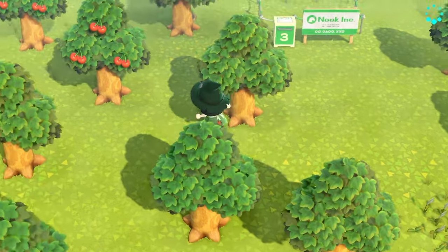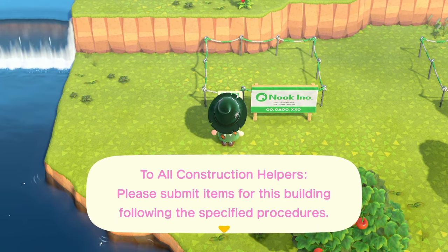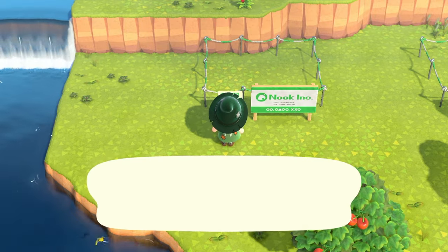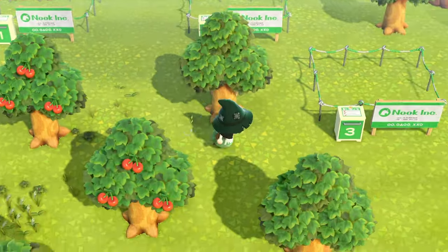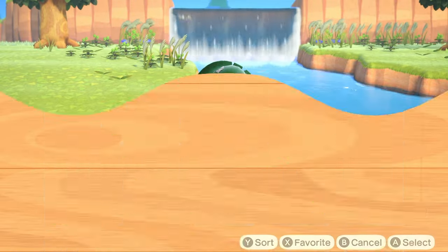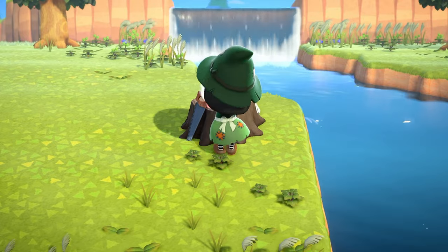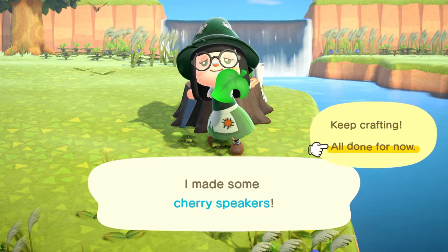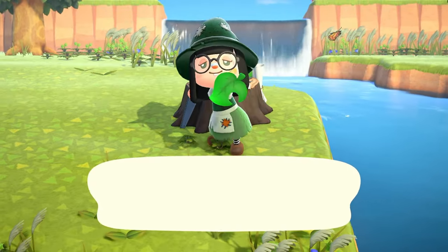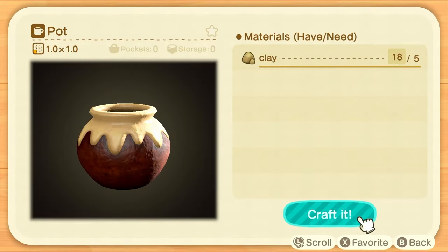I'm glad we chopped all those trees because some disappeared during this process, but we already collected all the wood so that's fine. Let's check what our first plot wants — I think this one is always set to the lazy villager. Interior items: cherry speakers, cherry lamp, and a pot. I think we have all the materials for that already so let's run over to the workbench. I really want to know how they turn a real cherry into like actual cherry items — the logic of this game doesn't make sense.